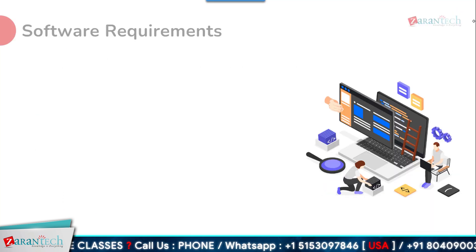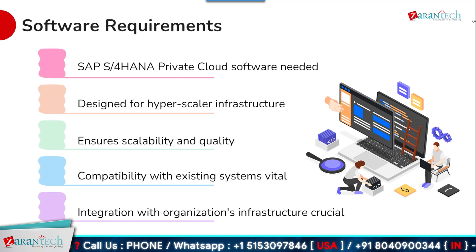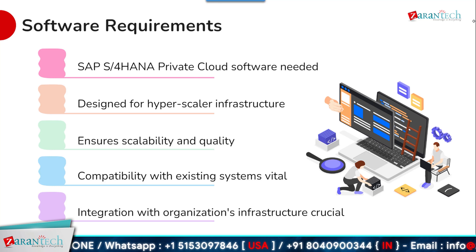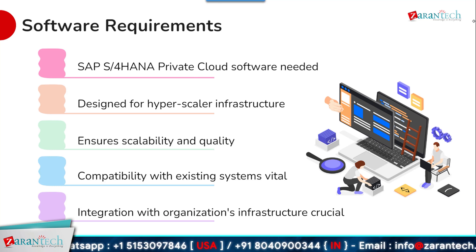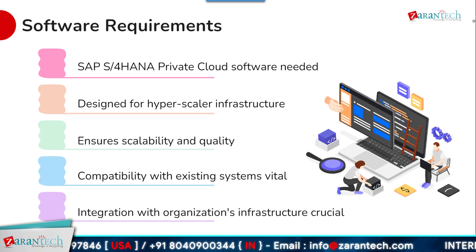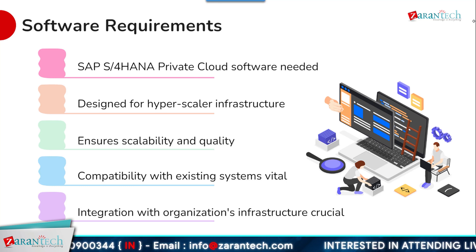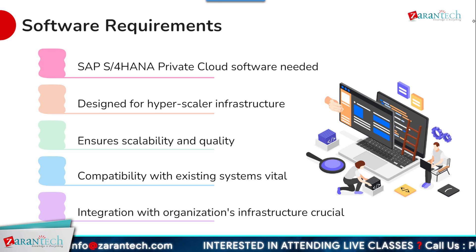From a software perspective, running SAP S4 HANA private cloud requires the SAP S4 HANA software, which is specifically designed for hyperscaler infrastructure platforms. This ensures the solution can deliver the necessary scalability, performance, and quality of service. It is also critical to validate that SAP S4 HANA private cloud is compatible with a company's existing software environment and systems.